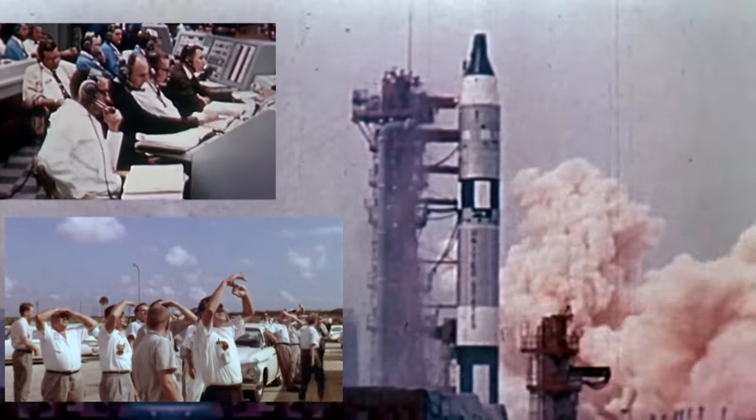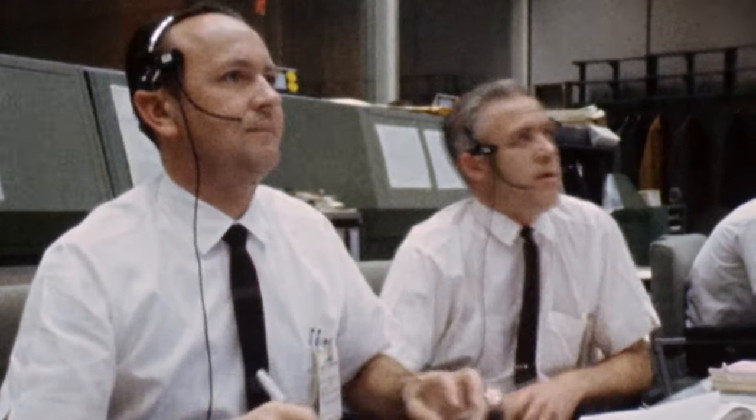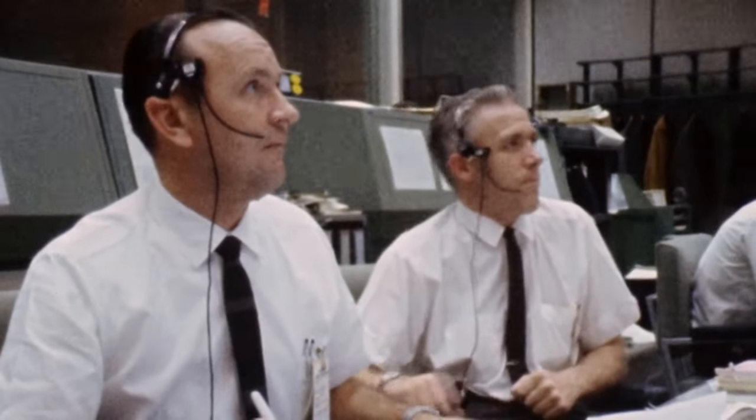Gemini 4 blasted off on the 3rd of June, 1965. After the previous flight had verified the spacecraft, this mission would work out how to use it. Soon after reaching orbit, the crew located the rocket's discarded second stage and tried to move towards it using visual cues only. But the more McDivitt maneuvered towards it, the further away the booster got. Rendezvous was going to be harder than it seemed, and Mission Control called the exercise off.